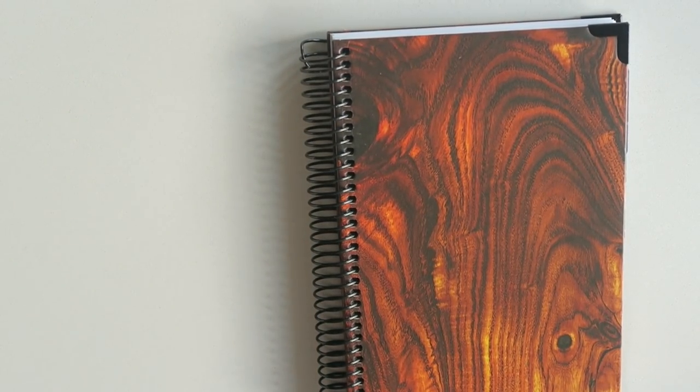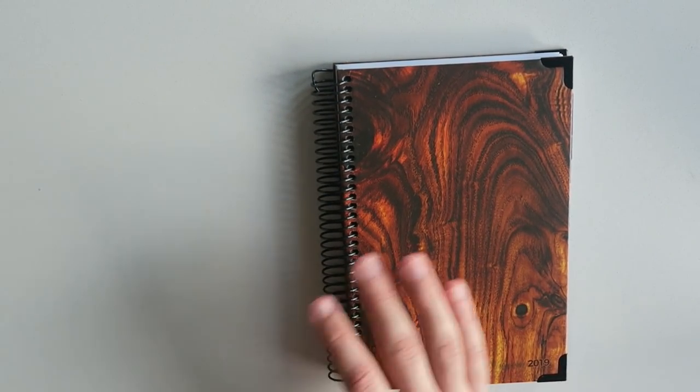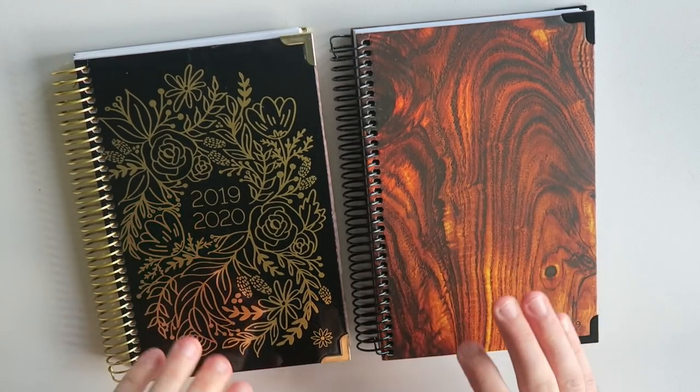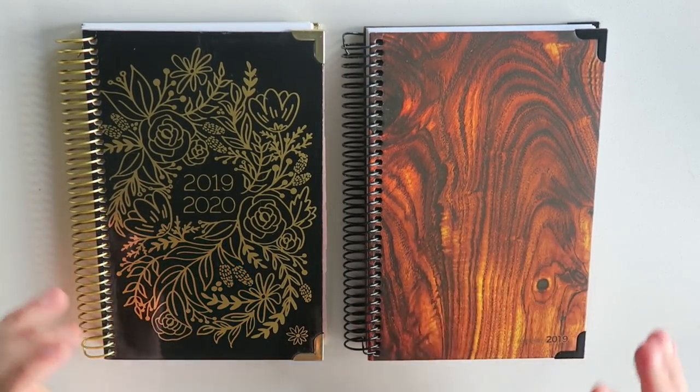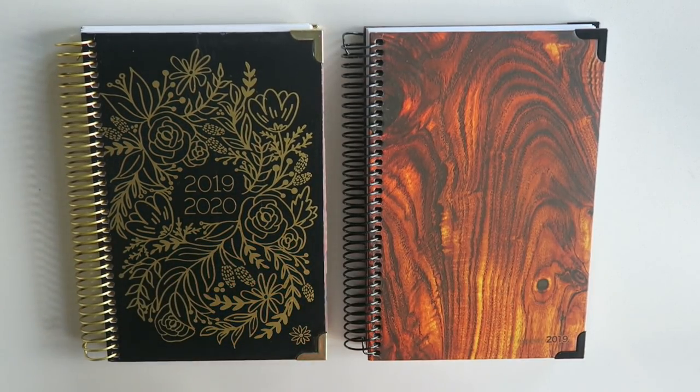So that wraps up the Blue Ox Planner and the Bloom Daily Planner as well. I think these are super fun, super helpful, and I really am a huge fan. I can't say enough about that personal development twist — the goal setting, the do more of, the do less of, the bucket list, the year in review. Really trying to focus on how you can live your best life and then allow you the flexibility to really shape that in your planner is something that I can't speak highly enough of.